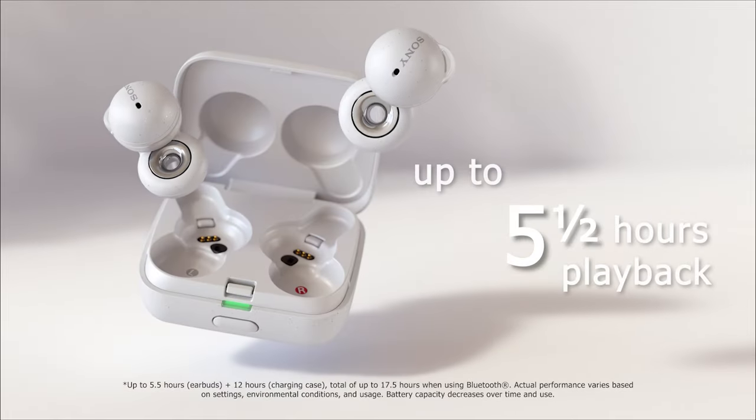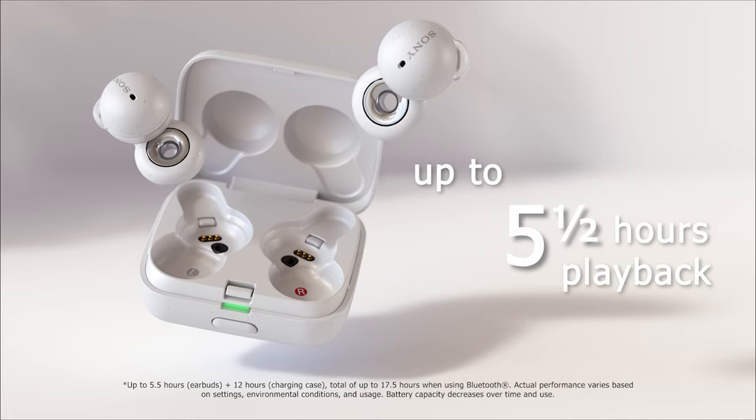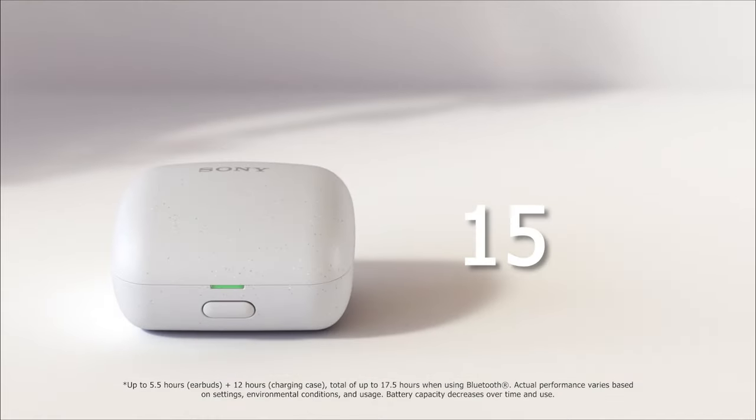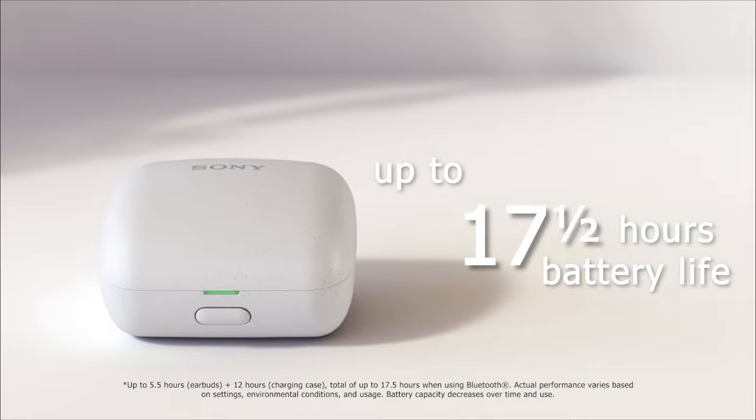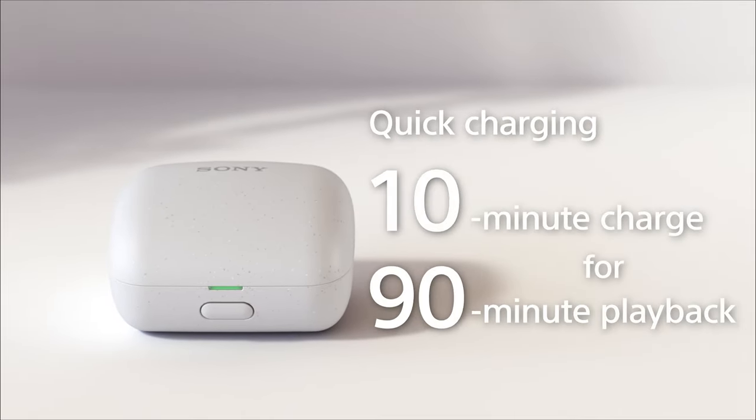The Link Buds in their case have an exceptionally long battery life. The headphones will last up to 5.5 hours on a single charge. If you're using the charging case, you'll get a total of 3 full charges or up to 17.5 hours of battery life. If you don't like to wait for your headphones to charge, you're going to love the Quick Charge feature — just 10 minutes of charging gives you 90 minutes of playback.